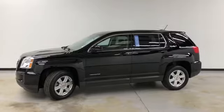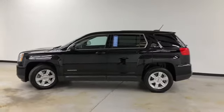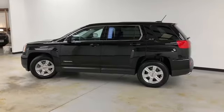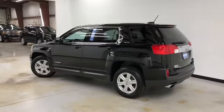This is a certified vehicle. It's got four-wheel ABS, traction control, head airbags, first and second row curtain airbags, Bluetooth, remote power door locks, and cruise control.